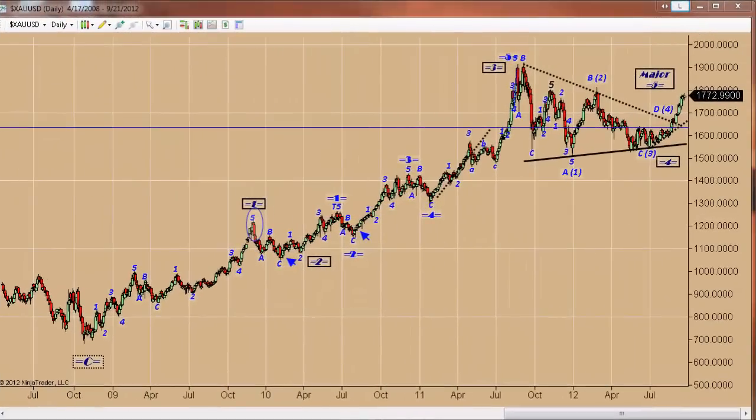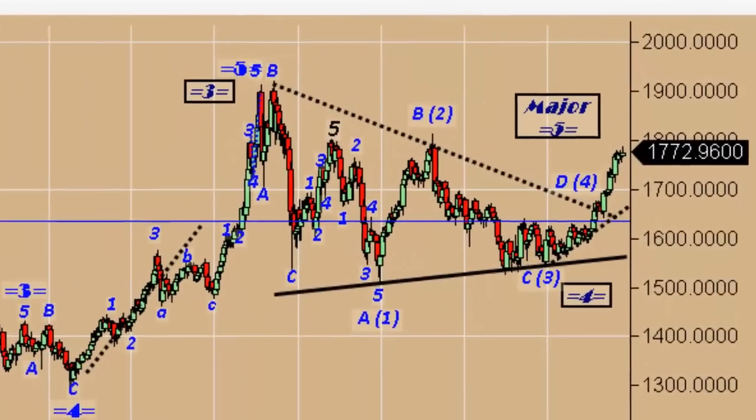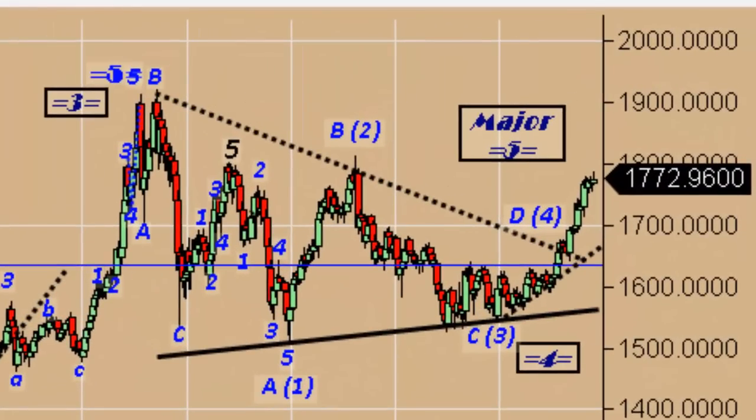Hello traders, Gary Wagner here, approximately 11 a.m. in Honolulu, making it 5 o'clock in New York City. It is Friday the 21st day of September 2012, and this is the daily report for gold and silver.